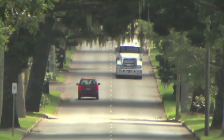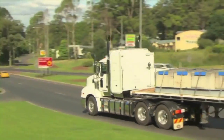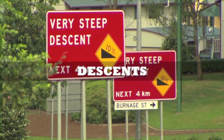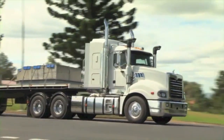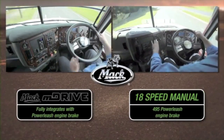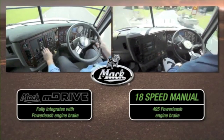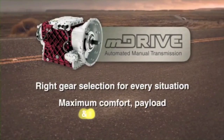M-Drive isn't the only automated manual system on the market, but it is the only one with a full Mack warranty, service and backup Australia-wide. On downhill runs, the 495 horsepower Mack Power Leash engine brake and M-Drive integrate seamlessly to provide maximum retardation. Road speed can be selected, then M-Drive and Power Leash take over to hold that speed for safe, efficient descents with minimum brake wear.